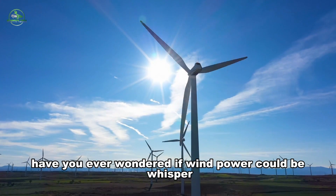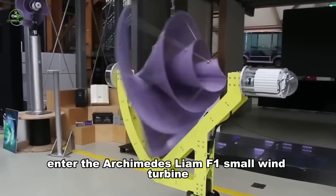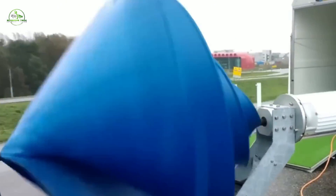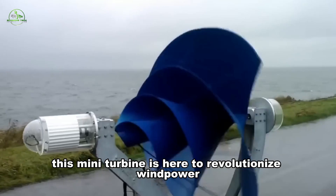Have you ever wondered if wind power could be whisper quiet and seamlessly blend into your neighborhood? Enter the Archimedes Liam F1 small wind turbine — the stealthy eco-ninja of green energy. No more noisy turbines disrupting the peace. This mini-turbine is here to revolutionize wind power.